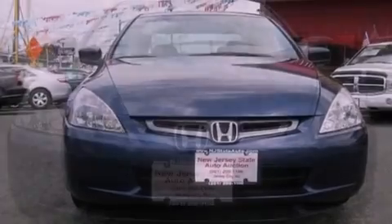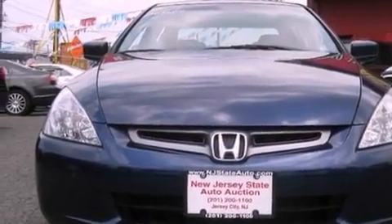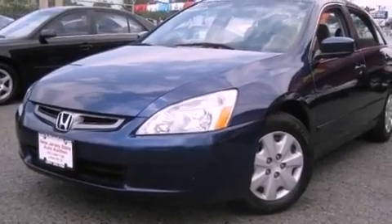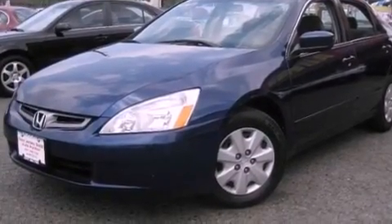Its top features include air conditioning with automatic climate control, heated side-view mirrors, a rear window defroster, a CD player, a security system, an anti-lock braking system, side impact airbags, a keyless entry system, and cruise control.